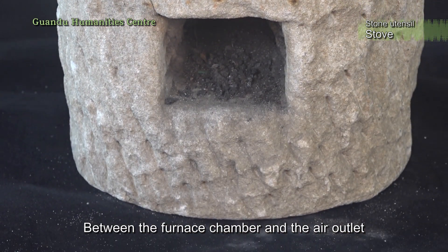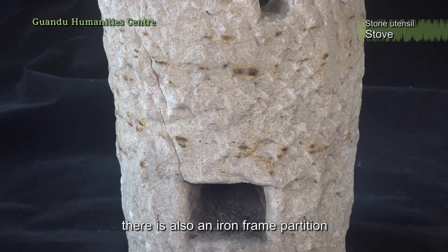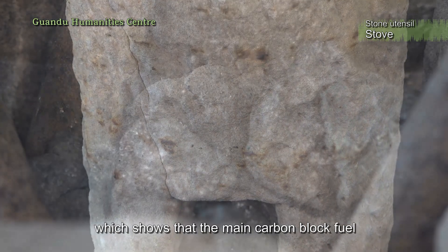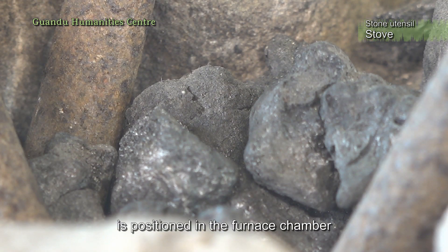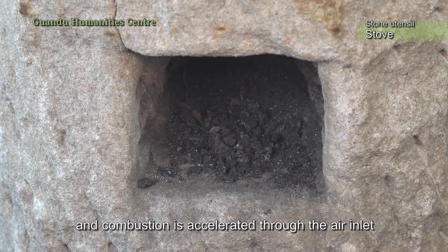Between the furnace chamber and the air outlet, there is also an iron frame partition, which shows that the main carbon block fuel is positioned in the furnace chamber, and combustion is accelerated through the air inlet.